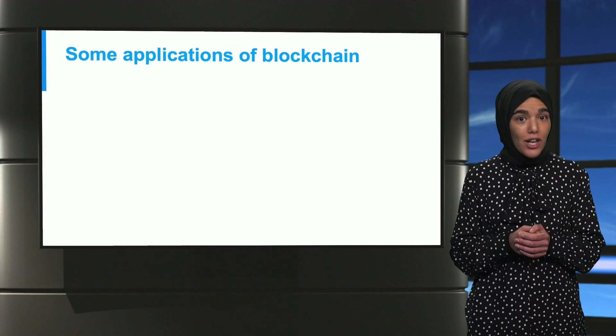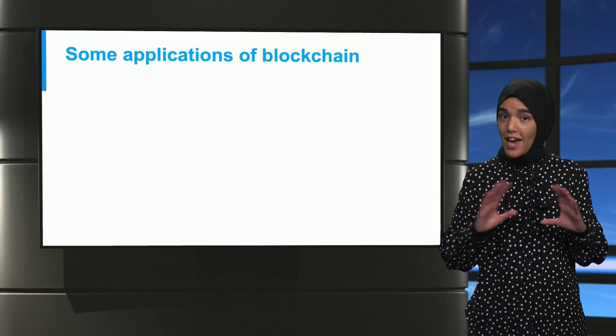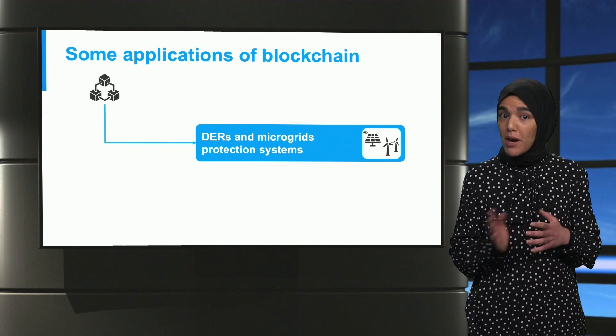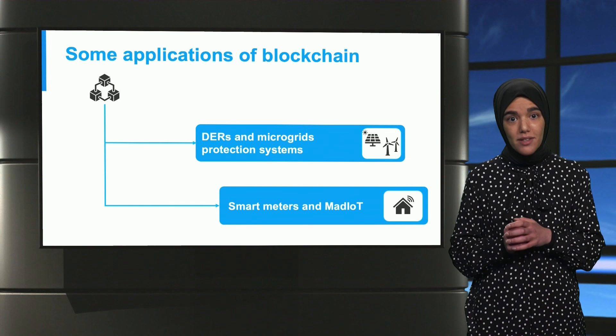Now let us look at different scenarios where blockchain was applied to guarantee security at the edge of the smart grid. We will discuss two prominent use cases: the first is protection systems in microgrids, and the second ensures data integrity in IoT home appliances.